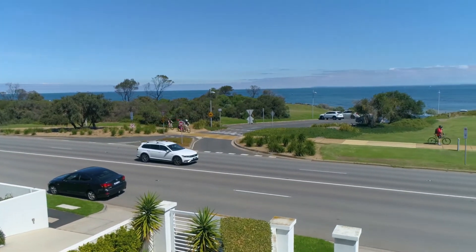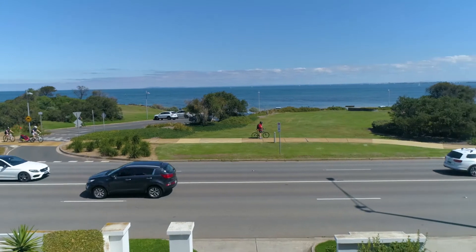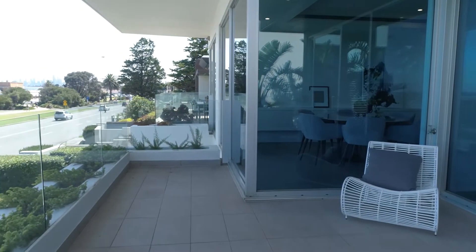Step outside and take in stunning terrace views of Port Phillip Bay and the striking city skyline.